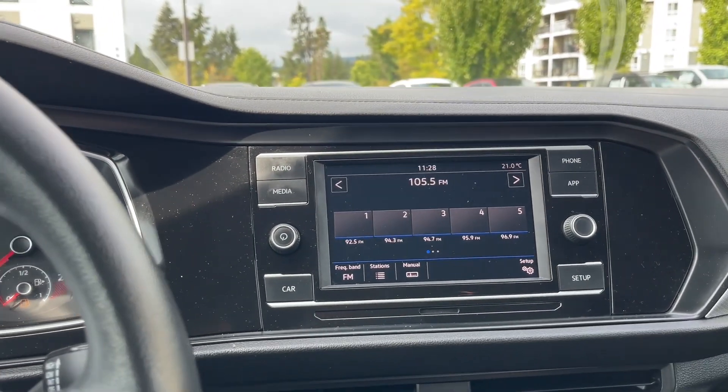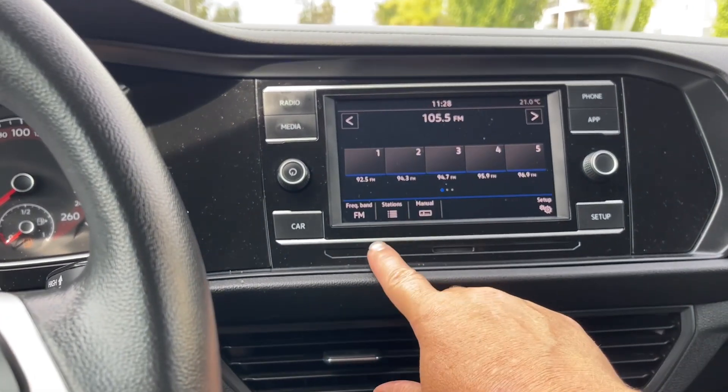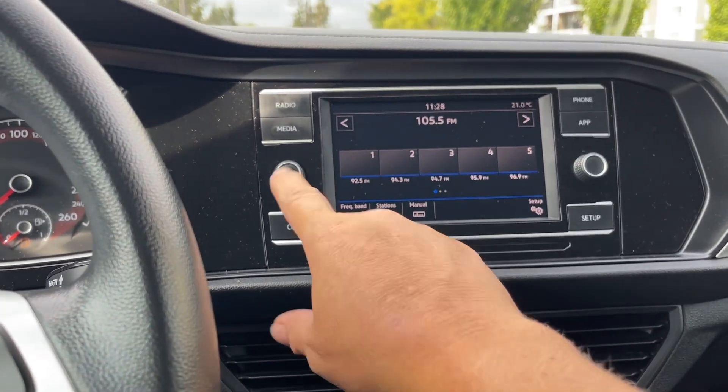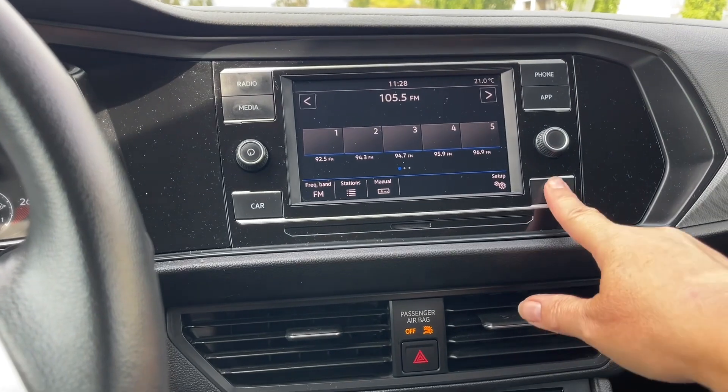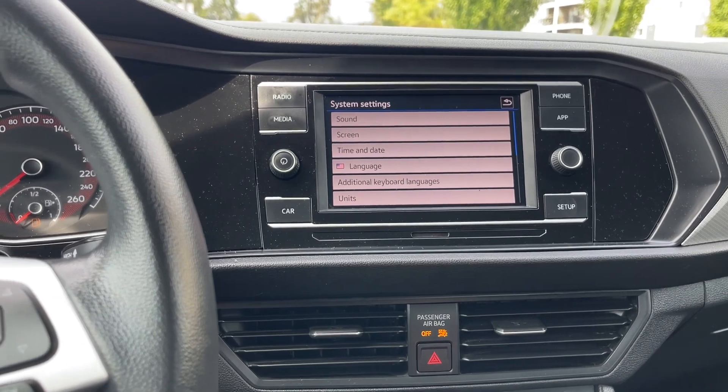In the center here we have our display screen. We're seeing the radio AM-FM and you have your volume located there. Your setup is there for your system settings, language, keyboard, languages, and units.